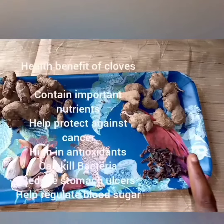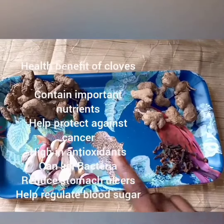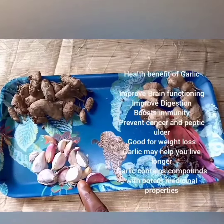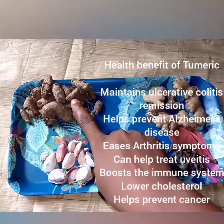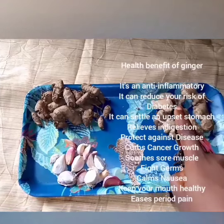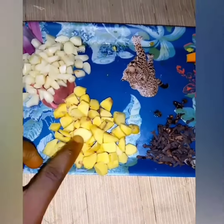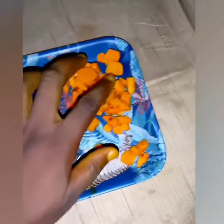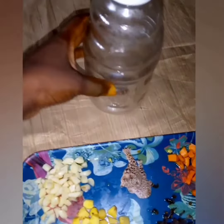Thank you. This is our garlic, ginger, clove, and turmeric. We are done with this preparation. Next, we are going to be putting it inside the bottle — my bottle is used for the infection.